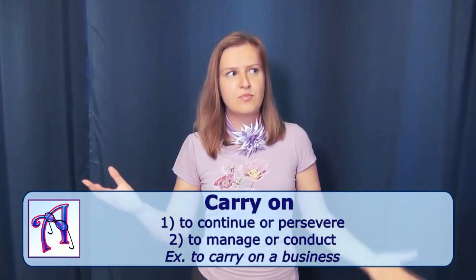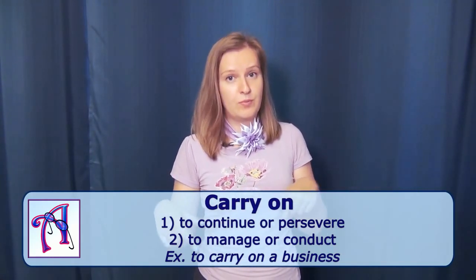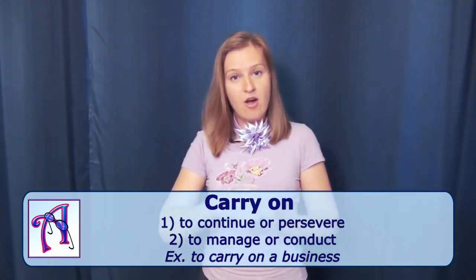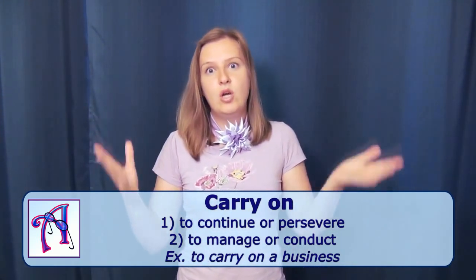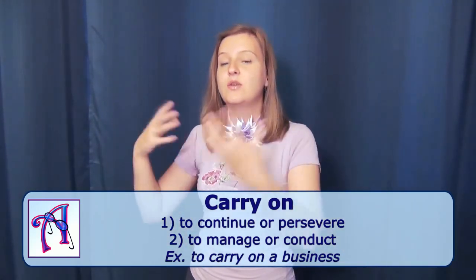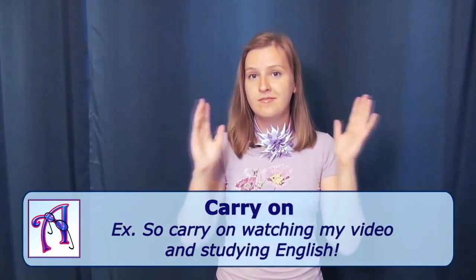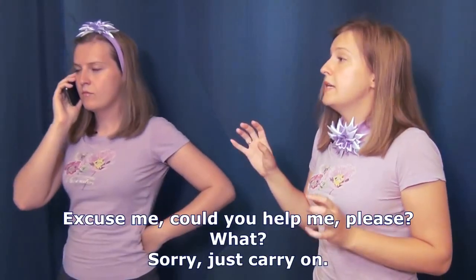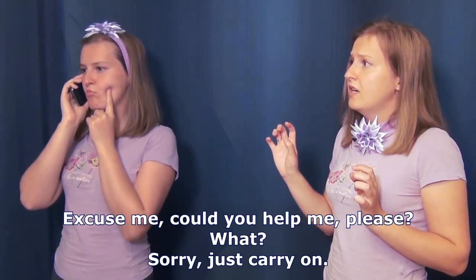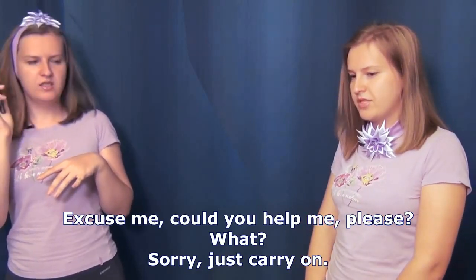Moving on to the third verb which is to carry on. This is probably the most popular phrasal verb of this group. To carry on actually means to go on — so these are synonyms. To carry on is to continue what you have been doing. Carry on watching my video. Carry on studying English. For example: "Sorry, just carry on."